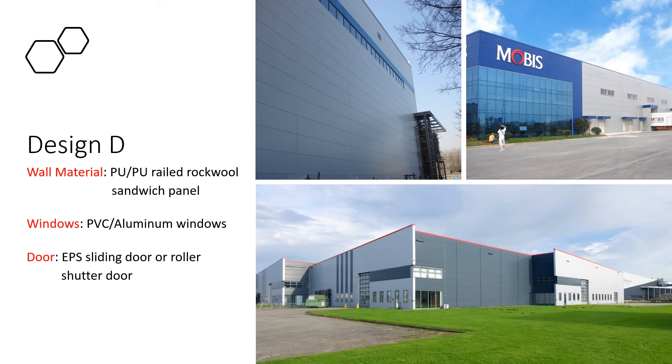Design D. The wall panels of the building are using PU and rock wool sandwich panels. The biggest advantage of PU and rock wool sandwich panel is very good insulation performance and beautiful appearance. The building looks more nice and high-end, especially when adding some glass curtain wall.